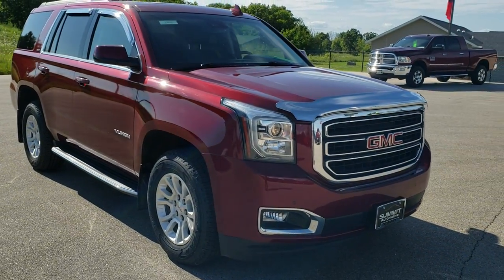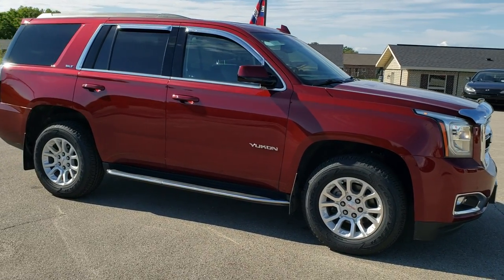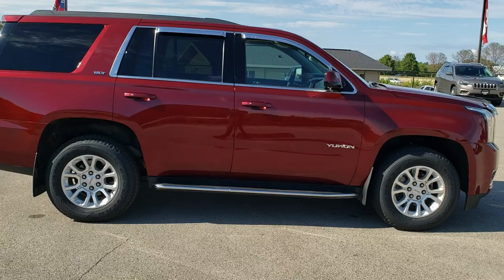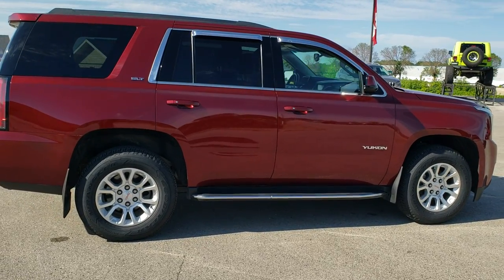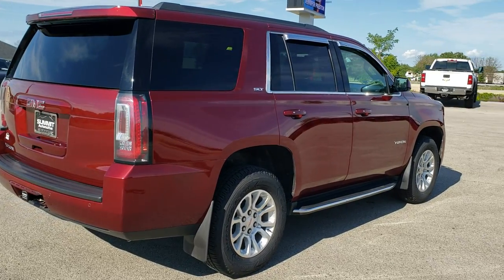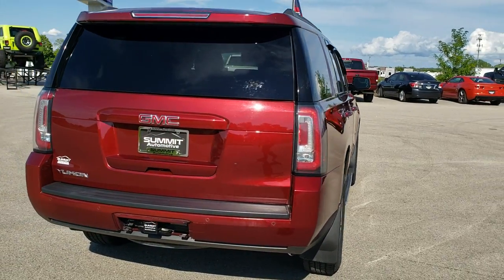This vehicle has the 5.3-liter V8 motor with E85 capabilities. It has been fully safetied and inspected by our service shop. It has a fresh oil and filter change. All the fluids have been checked and topped off. The vehicle has been gone through mechanically 100%. It has four brand new tires and is 100% ready to go.